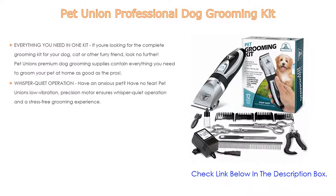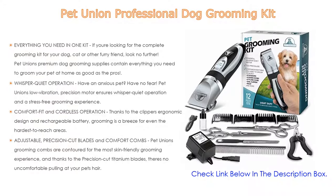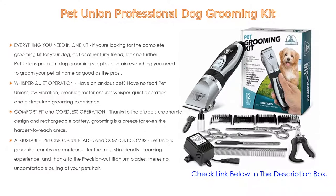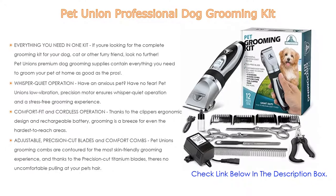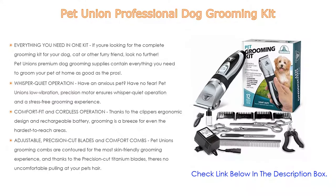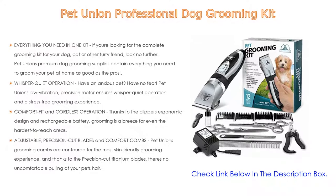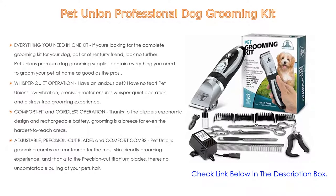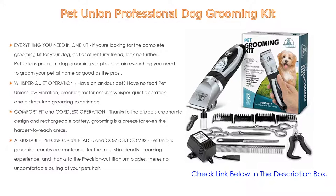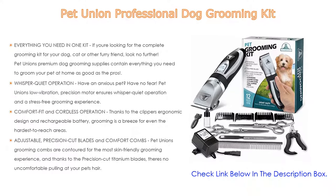Number two: the Pet Union professional dog grooming kit is the editor's choice because it has everything you need in one kit for grooming your dog, cat, or other furry friend at home, as good as the pros. It features whisper-quiet operation thanks to a low-vibration precision motor for a stress-free grooming experience. The cordless, ergonomic design makes grooming easy even in hard-to-reach areas. Adjustable precision-cut titanium blades and contoured comfort combs ensure a skin-friendly experience with no uncomfortable pulling — just safe, easy, and comfortable grooming.